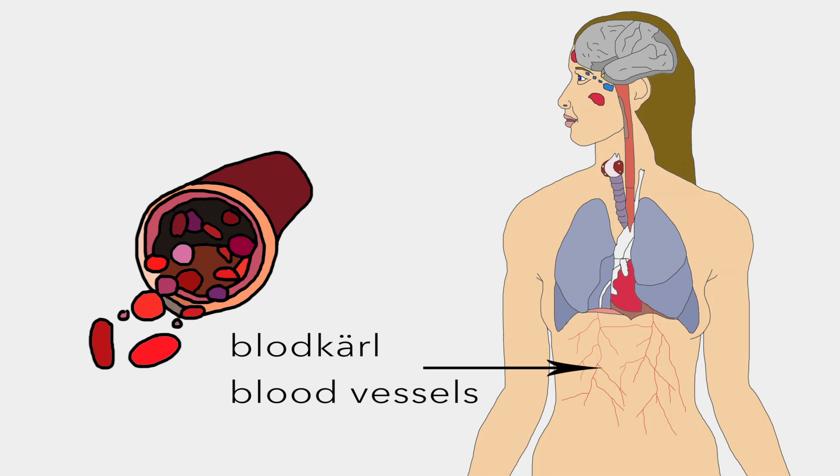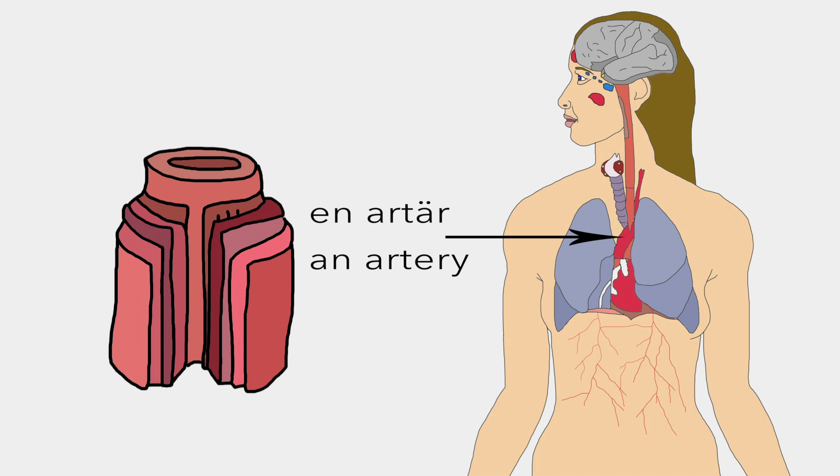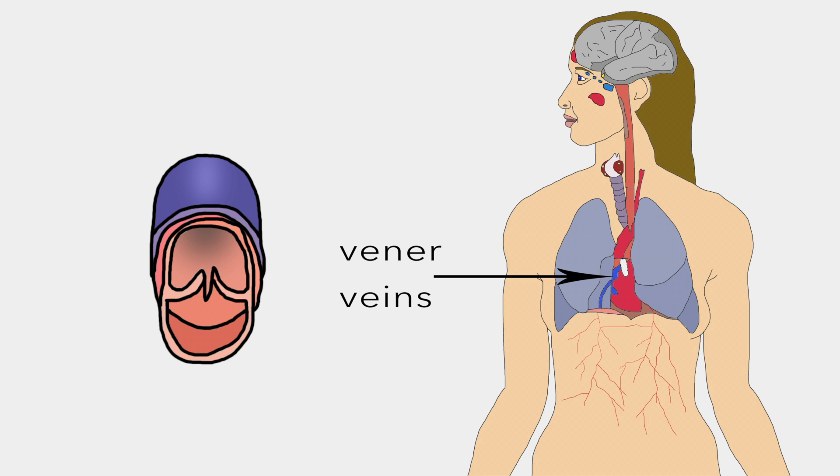Blodkärl are the part of the circulatory system that transports blood throughout the body. One of these is en artär, a blood vessel that carries blood from the heart, most with oxygenated blood. And then we also have vener, which are blood vessels that carry blood towards the heart, mostly deoxygenated blood from the tissues.